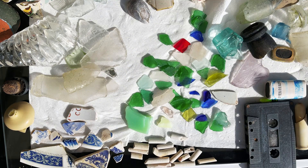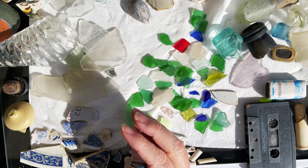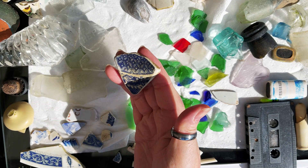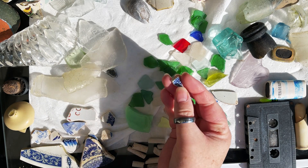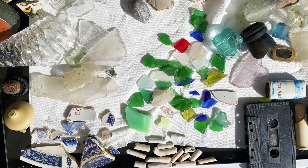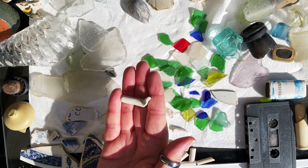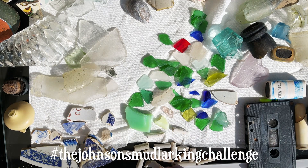Number nine was willow pattern china shard. If you look amongst our little collection of blue and white that we found — that's definitely a piece of willow. I'm not sure if that is or not, or whether it's just a willow-inspired pattern, but we definitely have one piece. That might also be a piece of willow pattern as well. And number ten: pipe stem or bowl. We have got lots of bits of pipe stem here. This piece even has the heel, and you can see where the bowl attached to the piece of stem. We found plenty of pieces of pipe stem today.